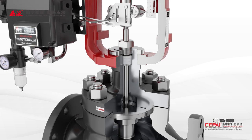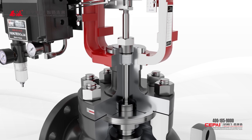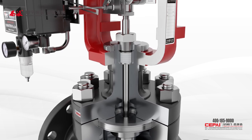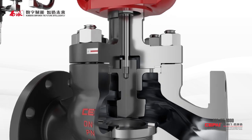Third, because of the dual seal construction, the packing seal delivers better performance. Fourth, the thick stem is rigid and is provided with a high-thrust actuator, enabling the valve to operate normally even in an environment with a large pressure difference.